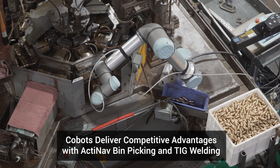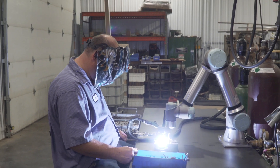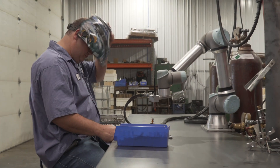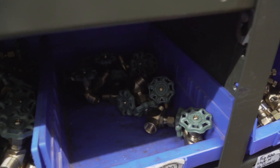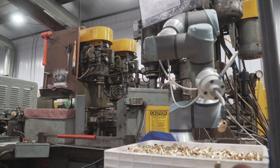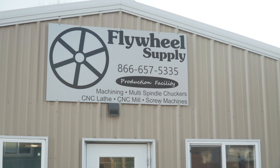Our company is called Flywheel Supply. We're stationed in the Midwest and Northwest Iowa. We produce a wide range of parts for the antique application market as well as steam and boiler controls, valves and gauges for both industrial and some government type of applications.